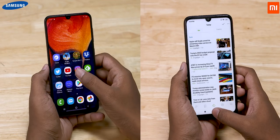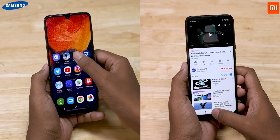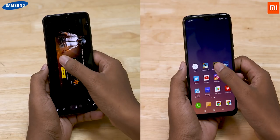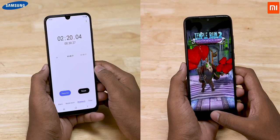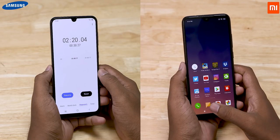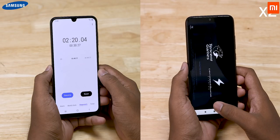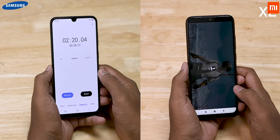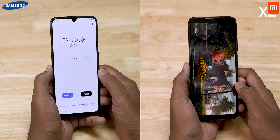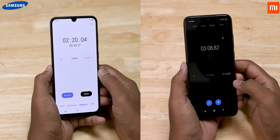Moving on to RAM management, the A50 has taken the lead here — it's managed to keep all apps in memory. The A50 finishes the round in 2 minutes 20 seconds. The Note 7 Pro reloads Temple Run 2 and PUBG, and it finishes the round in 3 minutes and 8 seconds.